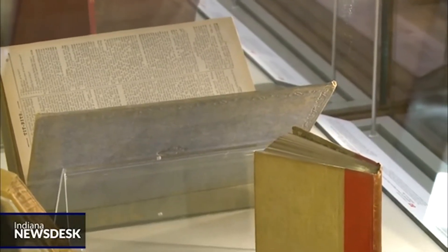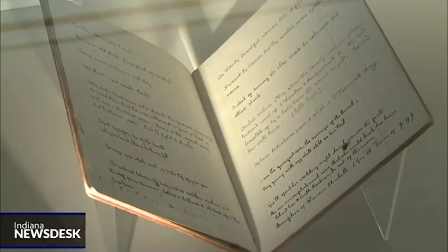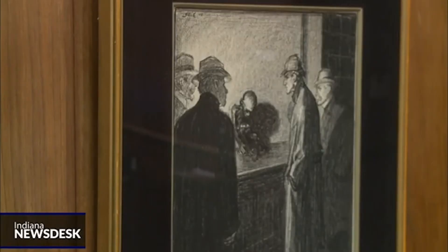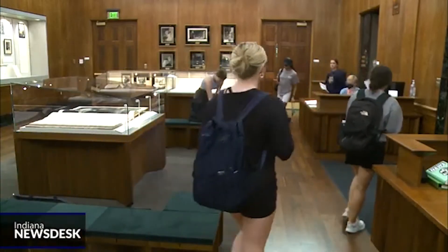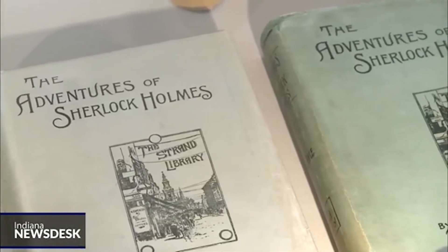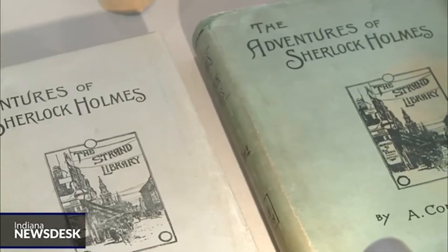The exhibition features bibliographic rarities, books, manuscripts, artwork, and more. While the exhibit attracts Holmes enthusiasts first, people who are unfamiliar with the books, movies, and the character are encouraged to explore. The objects in the collection are from private collector Glenn Maranker.